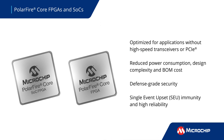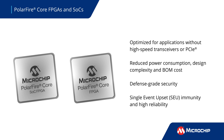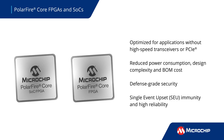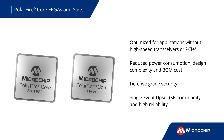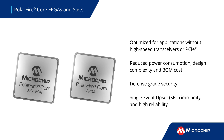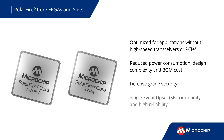The PolarFire Core FPGA is optimized for applications that don't require SERDES or PCIe. It reduces power consumption, design complexity, and BOM cost, while retaining the power efficiency, defense-grade security, and exceptional reliability of PolarFire FPGAs.